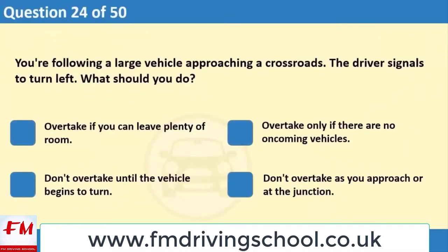You're following a large vehicle approaching a crossroads. The driver signals to turn left. What should you do? 1. Overtake if you can leave plenty of room. 2. Overtake only if there are no oncoming vehicles. 3. Don't overtake until the vehicle begins to turn. 4. Don't overtake as you approach or at the junction.